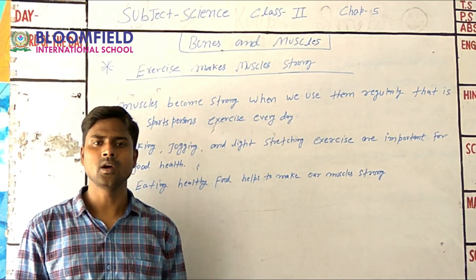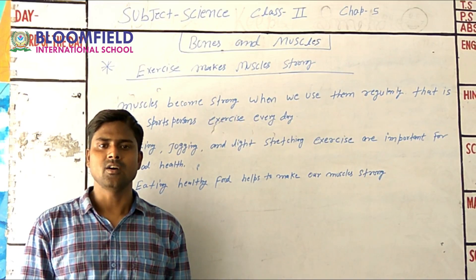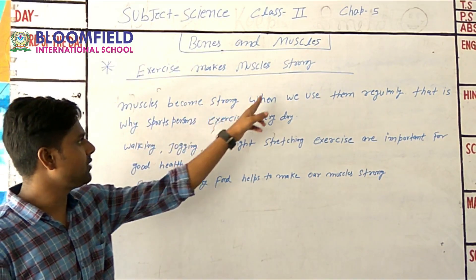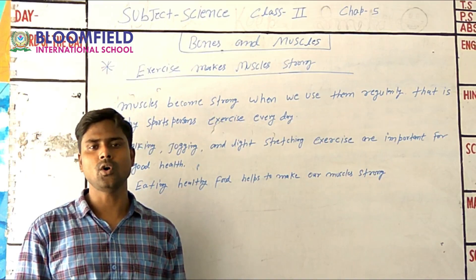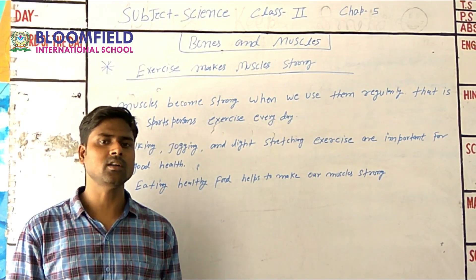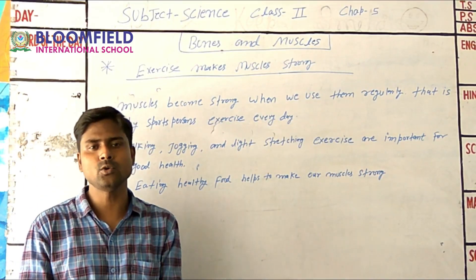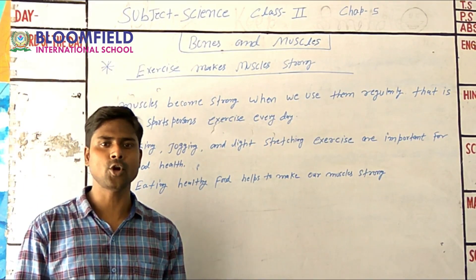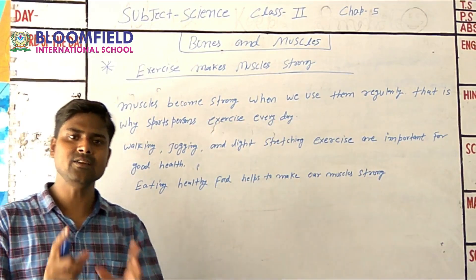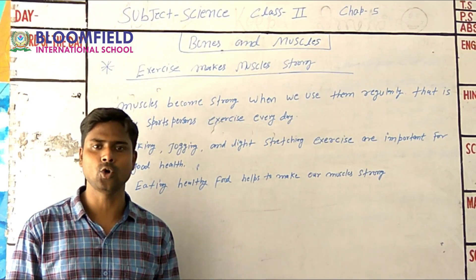When our body parts — muscles and bones — are not in use, they become weak. Muscles become strong when we use them regularly. If we use muscles and bones regularly, they will keep going strong. That is why sports persons exercise every day. We need to exercise our body regularly.